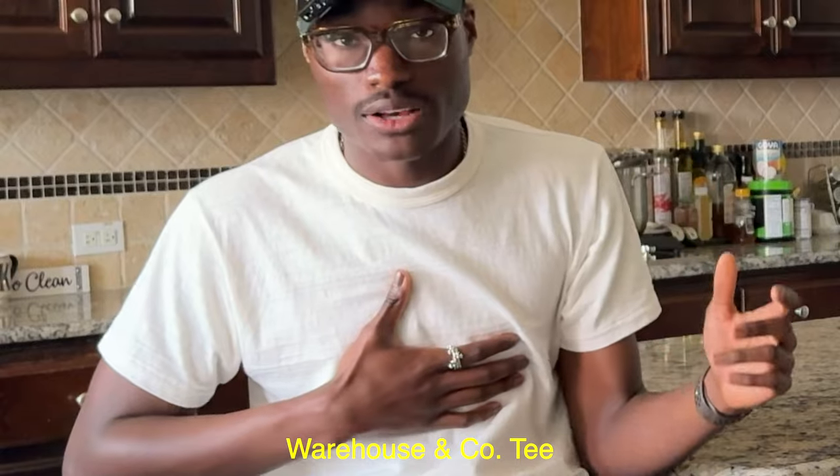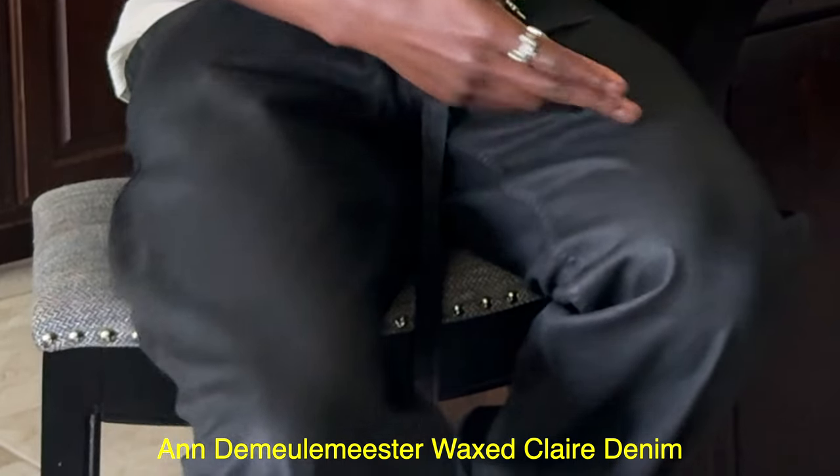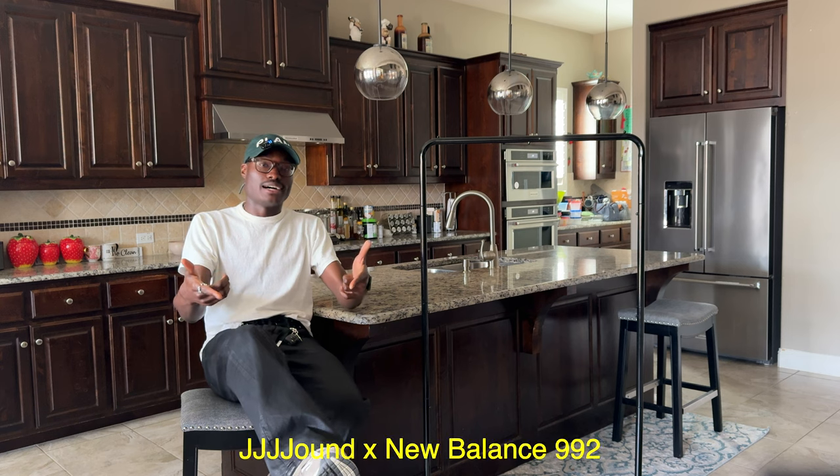in case anyone's curious, my hat is CPFM, my t-shirt's from Warehouse & Co., my belt's Prada, my pants are Demula Meester, and these are the Jown 992s.